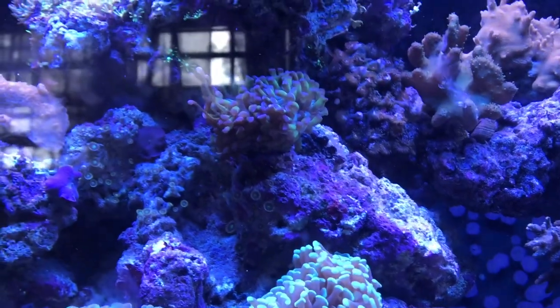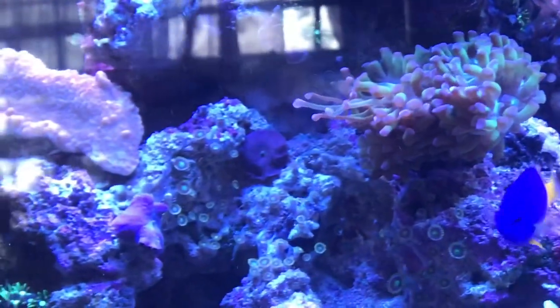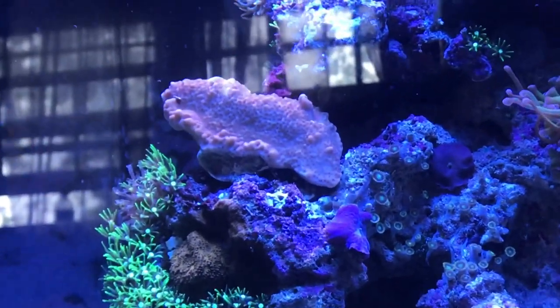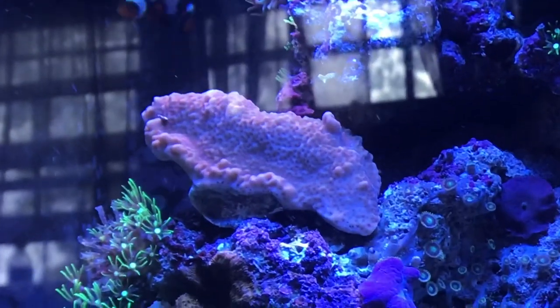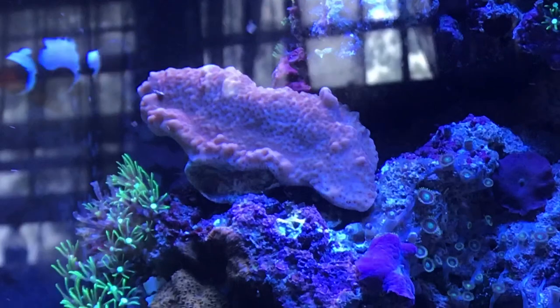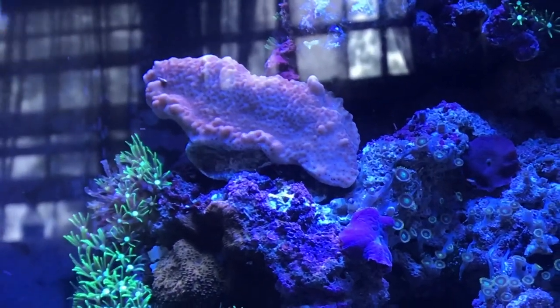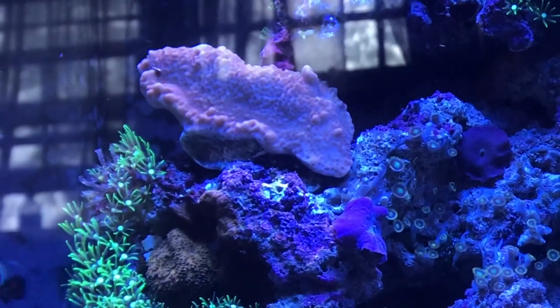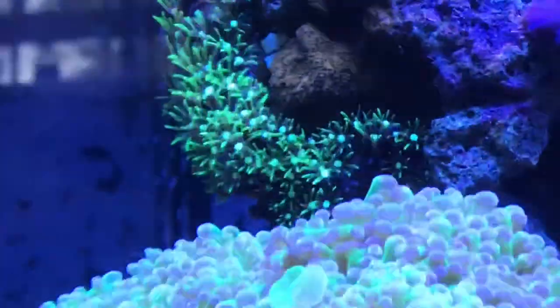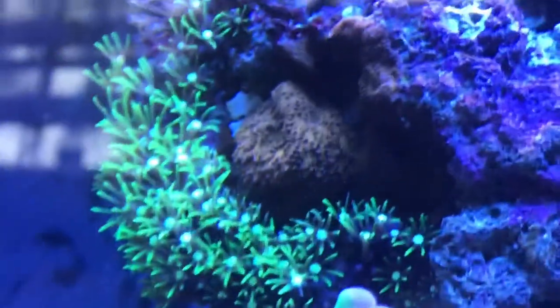I think the hammer coral below him was doing great because of the spot, and the new one isn't too far away. Some little mushrooms are scattered around. The mintrix coral was a little burned from the hydrogen peroxide but nothing crazy — he likes his spot a lot. I'm going to keep him here; polyps are out, showing good color, and I'm happy with him.